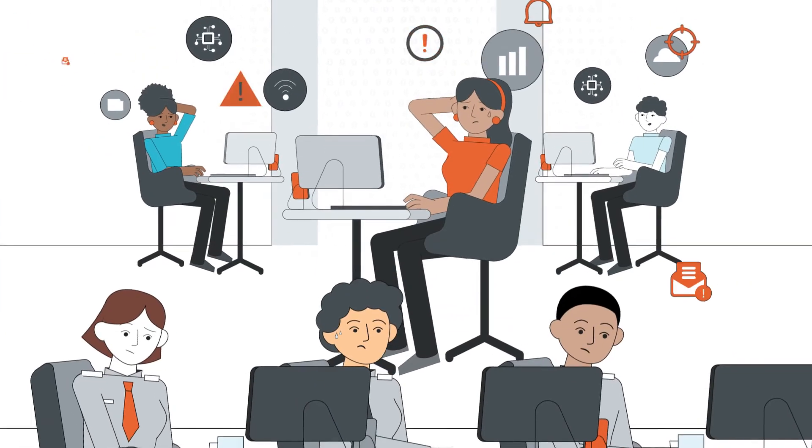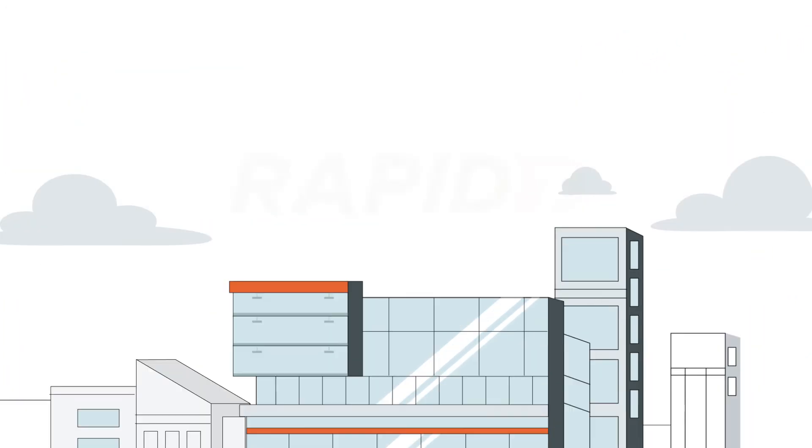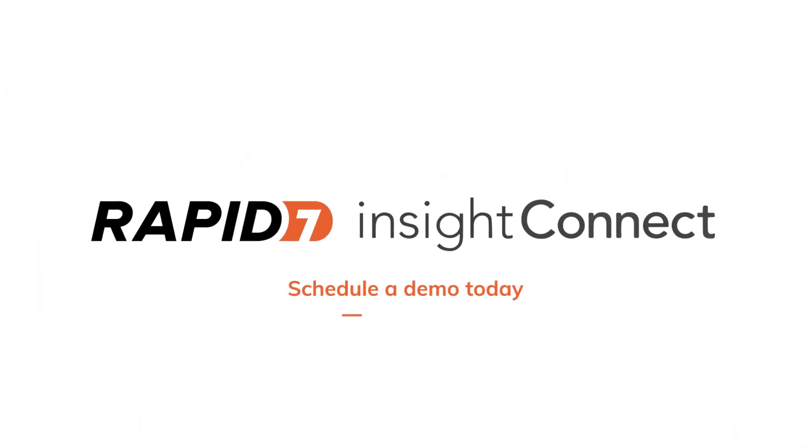Eliminate incident response inefficiencies and software vulnerabilities more effectively with Insight Connect.